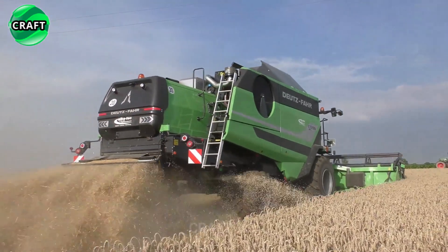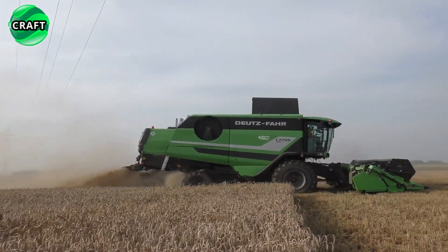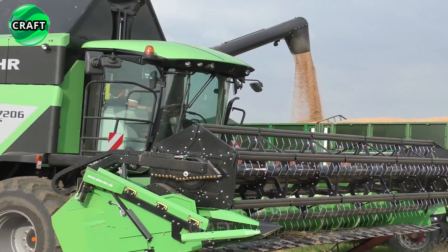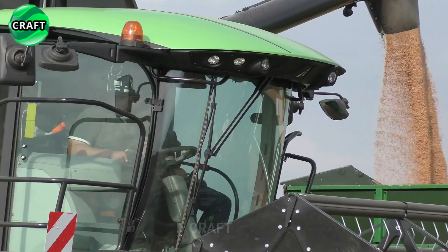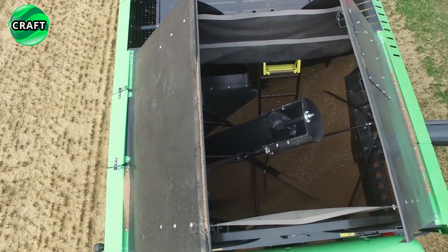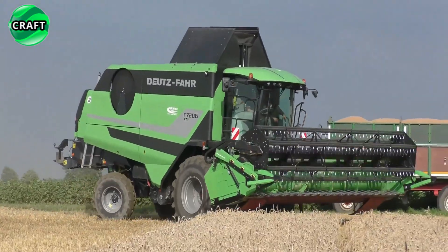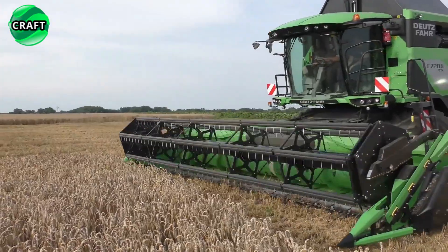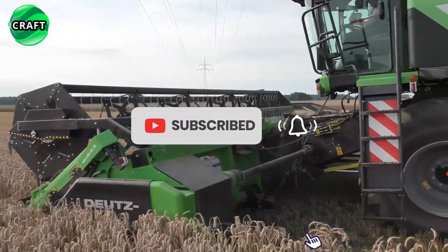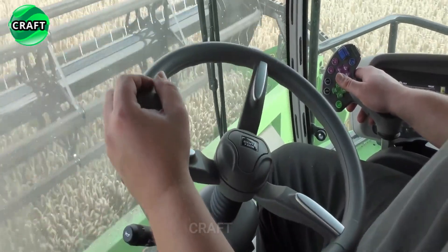The Deutz Far C7206TS has excellent grain handling capabilities. A reducer for reducing the speed of the threshing drum to 210 rpm is used for threshing sunflower, corn and legumes. It is equipped with a grain cleaning and separation system, which ensures high purity and quality of the collected grain. The harvester also has a large bunker with a capacity of 9,500 liters for grain, which allows you to collect large volumes without the need for frequent unloading.